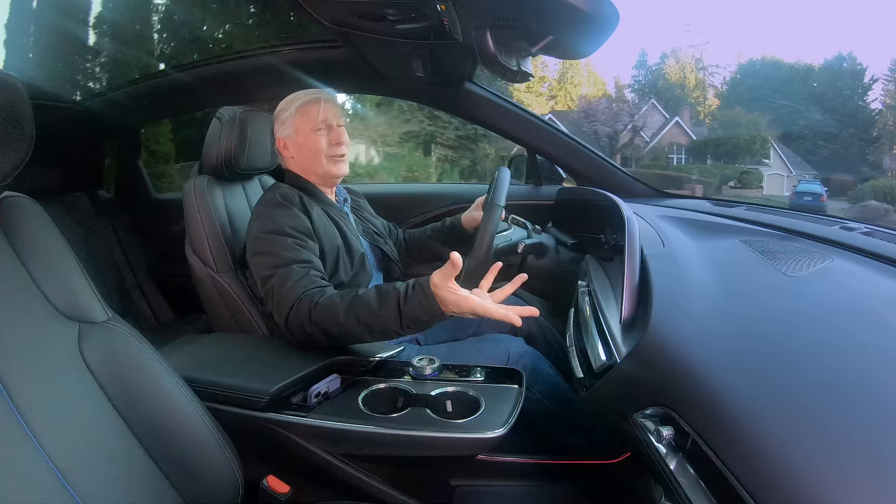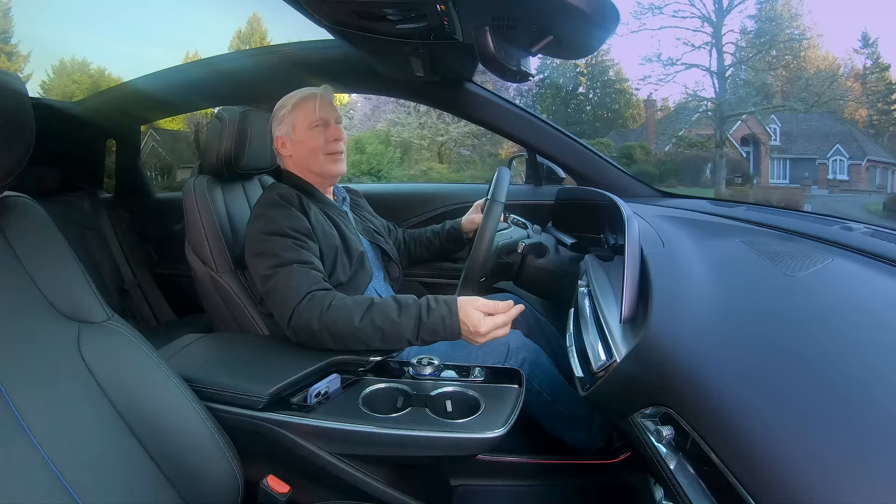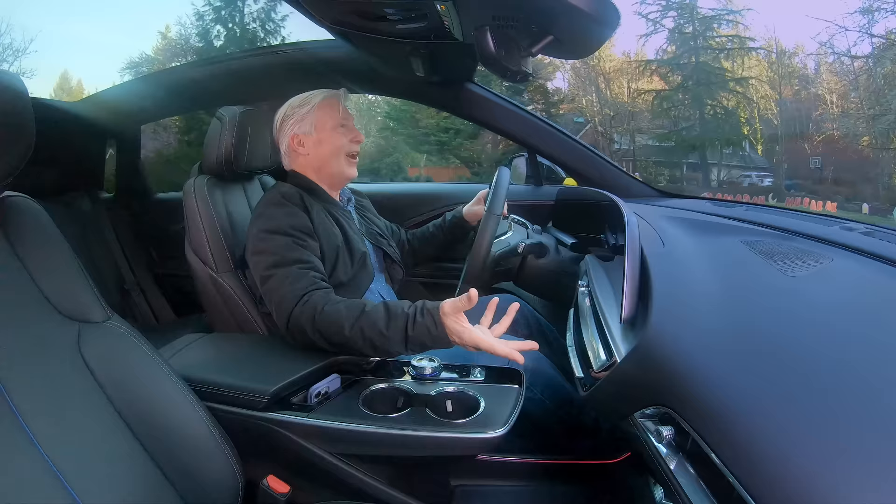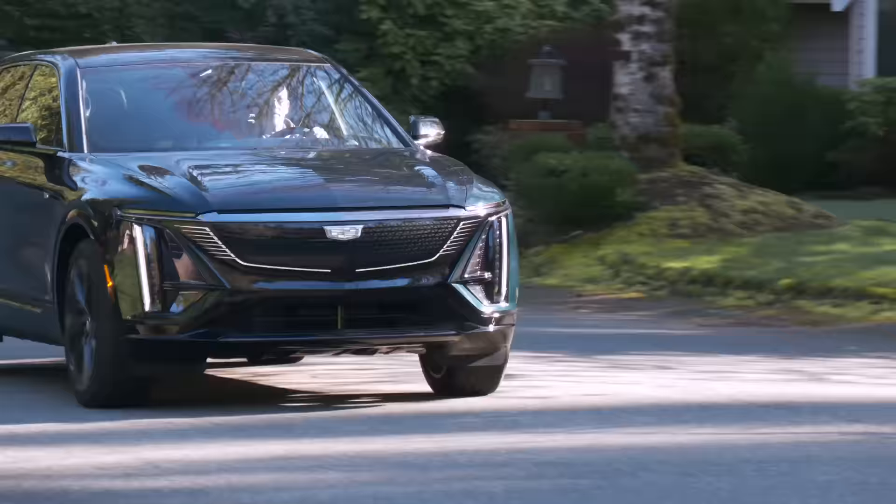But here's the thing: under 20 miles an hour, you hear that? That's the pedestrian warning tone, and every single one of my passengers notices it. Some people call it angelic; others call it ghostly. It's more noticeable than usual — check it on your test drive.